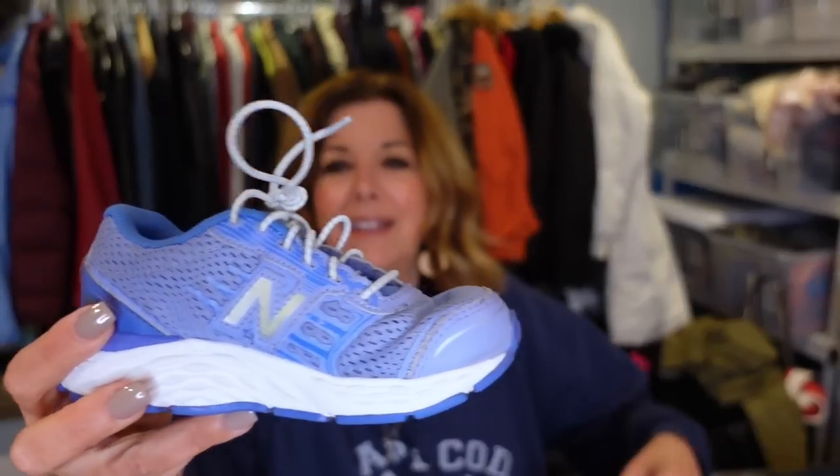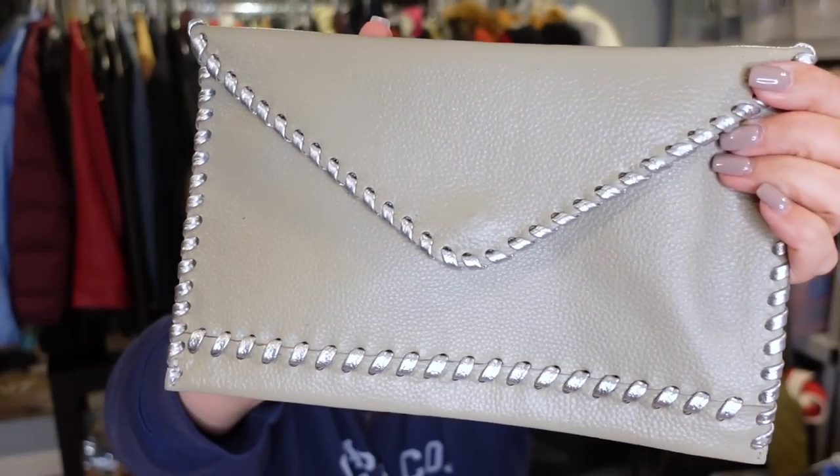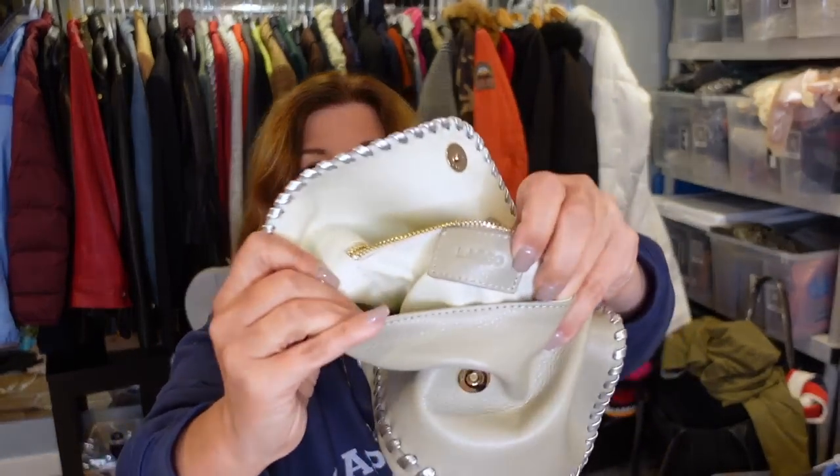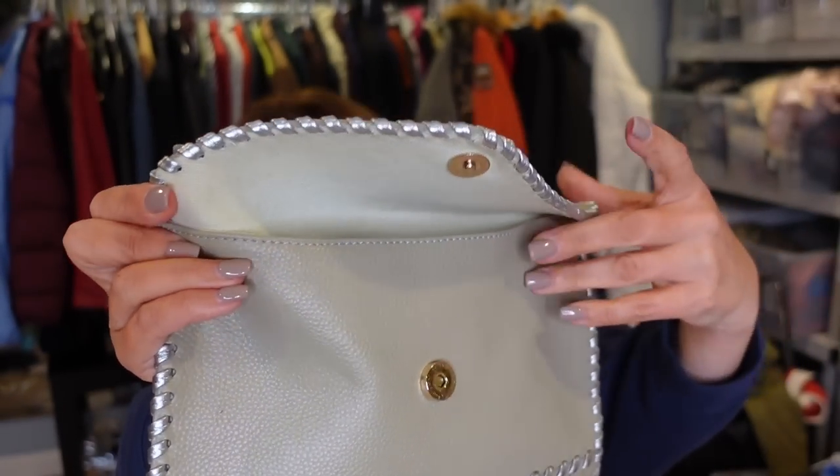Their kids shoes are just one dollar and I got these brand new New Balance for little kiddos for a buck — triple knotted, really adorable. I'll probably list them around $25. I also got this little leather clutch by Lago — L-A-G-O — with beautiful stitching in metallic silver. I think this is so pretty.